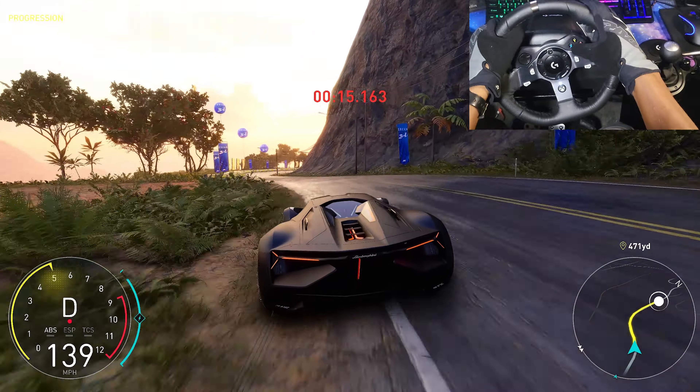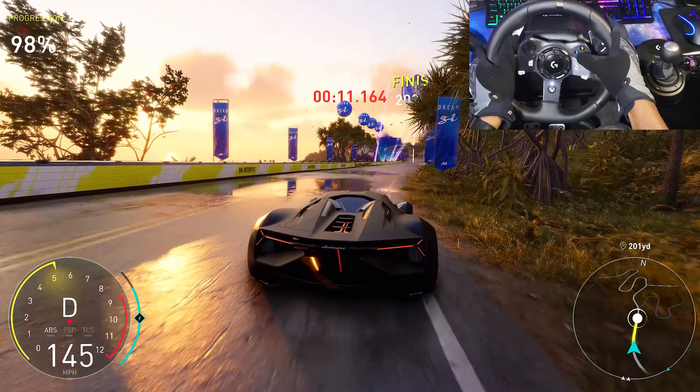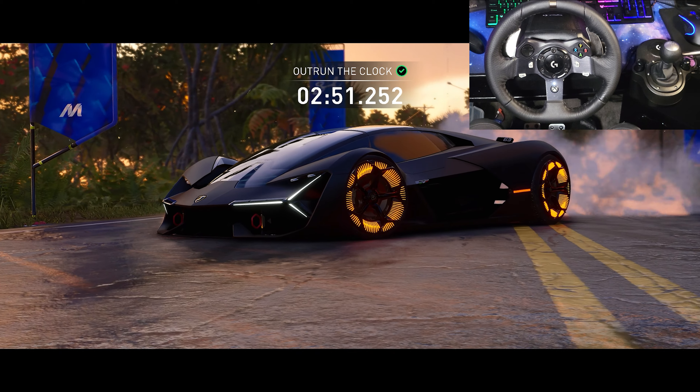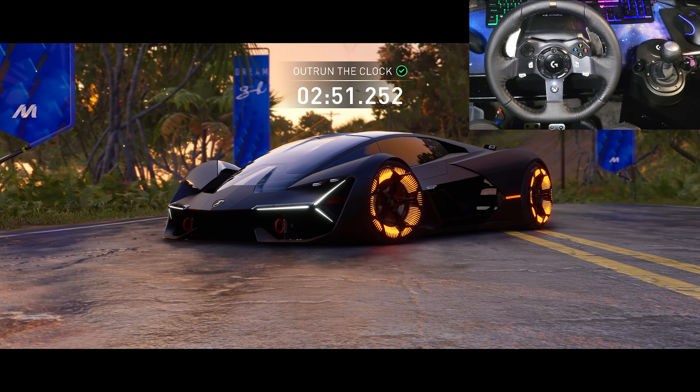Alright, there's the finish, guys. Enjoy these last few seconds. There you go, guys — the Lamborghini Terzo Millenio like you've never seen it before.